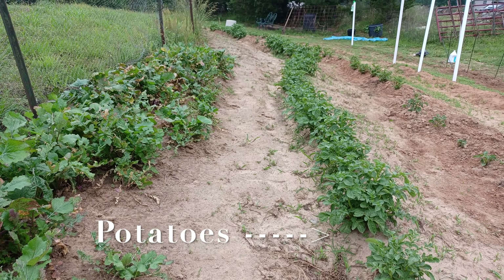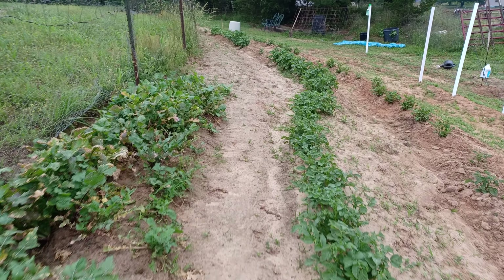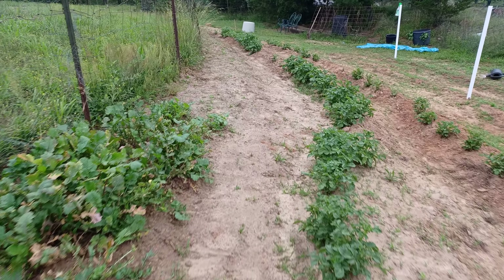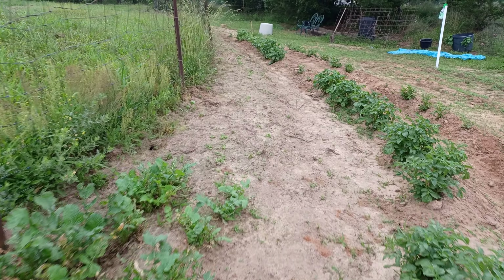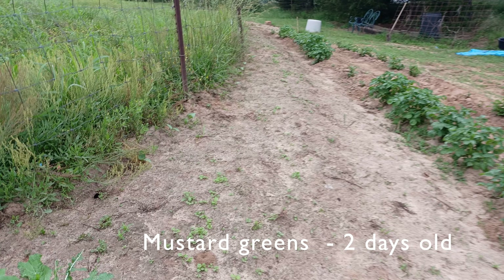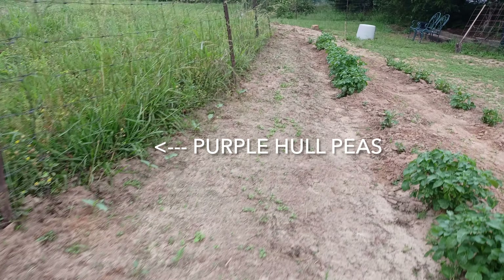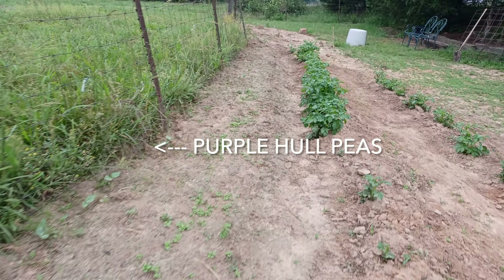We got these turnip greens down along the fence which I'm fixing to pull this morning and eat. They look rough — the chickens have killed them and they've grown out. But they got big turnips in there and I'm gonna pull them this morning.